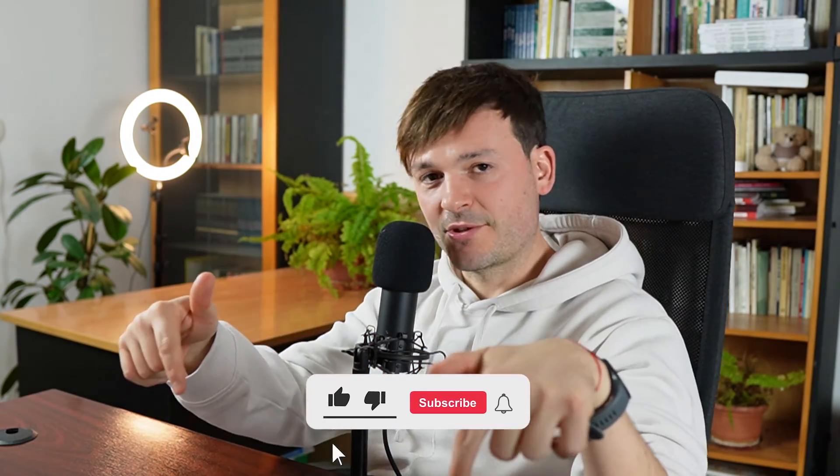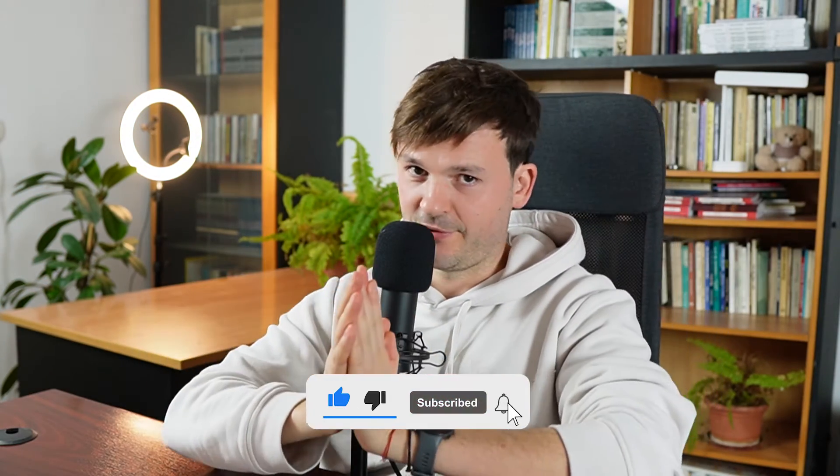Before we begin, please like and subscribe to this YouTube channel — I'd be really grateful, thank you so much for the support, let's bring it to more people. We're a Zendesk Premier partner and I myself have been a Zendesk consultant for the past 11 years. So let's see some tips and tricks.